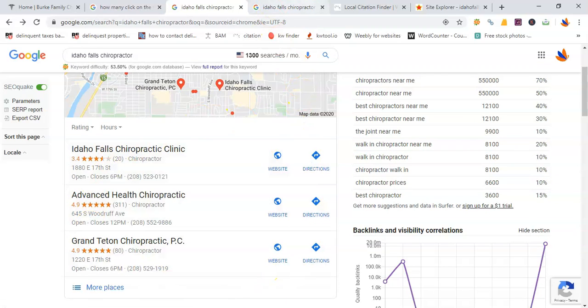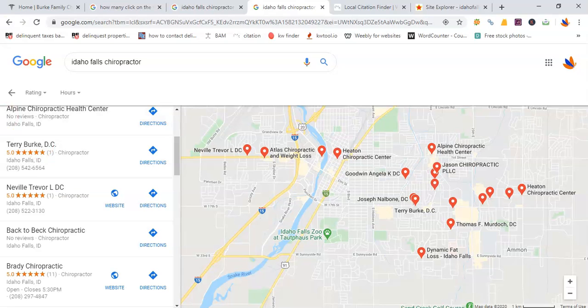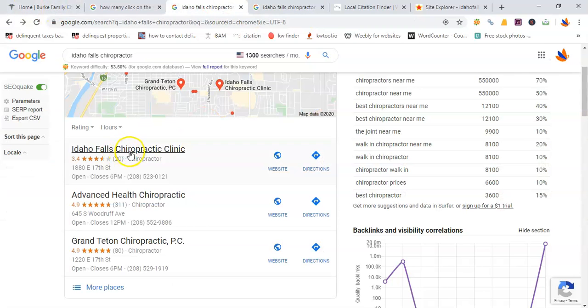First of all, they will find you in Google Maps. Right now you guys are number 45 in the Google Maps listings — in other words, those 1,300 prospects are finding 44 other listings before you. Number one right now is Idaho Falls Chiropractor Clinic. And here's the thing: it's not location that gets you to be number one on Google Maps, but something called citations.